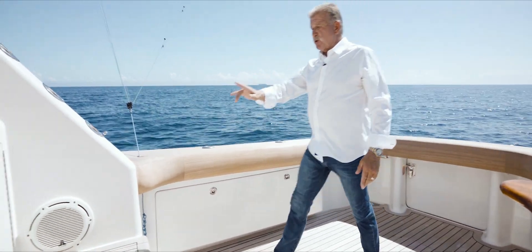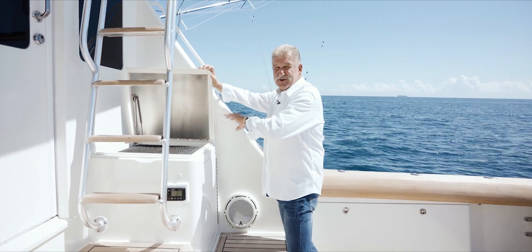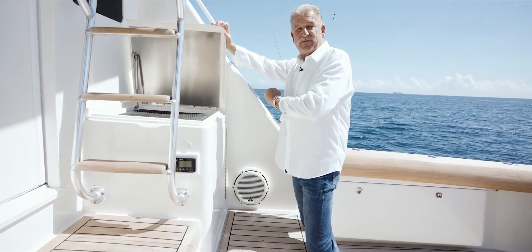Over here on the starboard corner, this is a great place to cook out. You can cook hamburgers, hot dogs, fish, chicken — anything you care for while you're fishing.